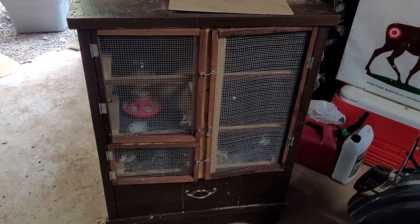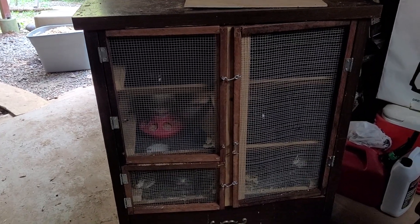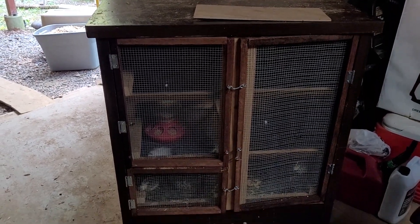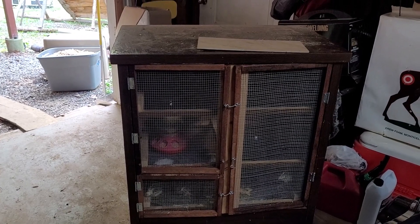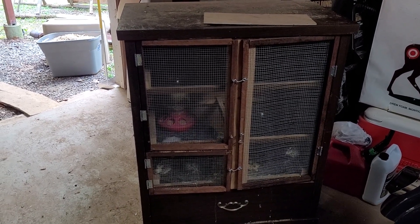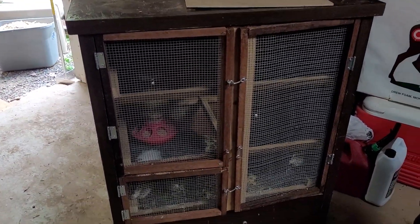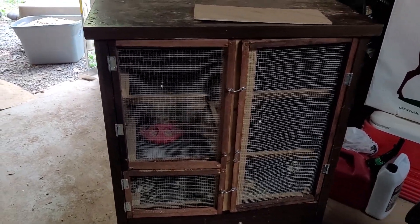We've got our homemade quail hutch that Renee built — we've got quail in here, just used an old dresser. This will be getting moved outside, but we wanted to kind of acclimate them to the cooler temperatures. It's going to go outside under our lean-to probably in the next day or so because it's supposed to be up in the 80s. They seem to be doing good — they just got put in there yesterday. They haven't quite figured out that they can fly all around that area, but they'll eventually get it.